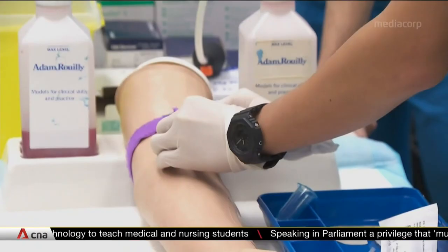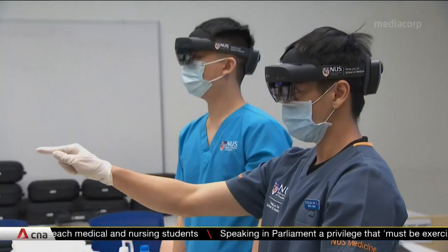Besides enhancing patient care, students say the tool has changed the way they learn. Before this device came into play, how we would learn procedures is that we would first look at our notes, then look at videos, and then come to the session where we can practice with the task trainers.